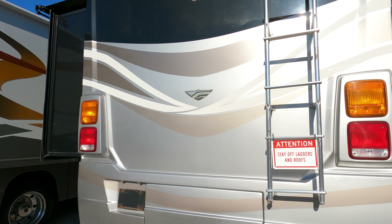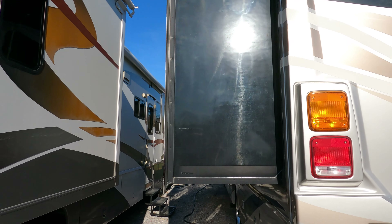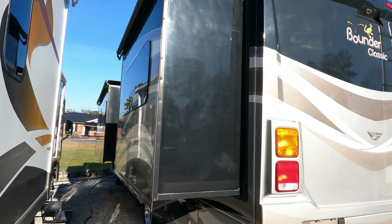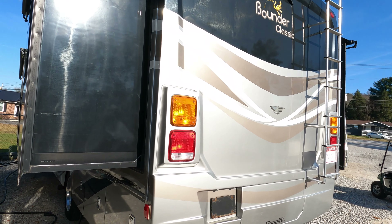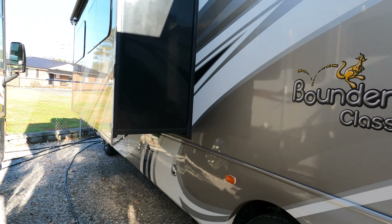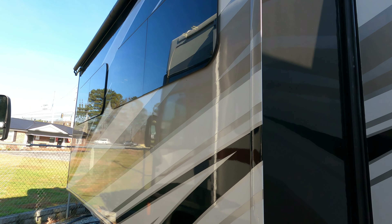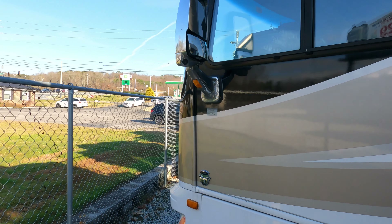This is a Bounder Classic Series — it's got more of the original Bounder colors. Of course, Bounder is the best-selling Class A motorhome of all time. It's got 50-amp electrical service, I am hooked to shore power, a 5,500-watt Onan gasoline generator that runs great, 5,000-pound tow capacity, full body paint, Alcoa wheels — pretty upscale for a Class A gas. The MSRP new in 2015 on this was $127,000. Between 2015 and 2022, MSRP prices on Bounders went up almost $100,000.